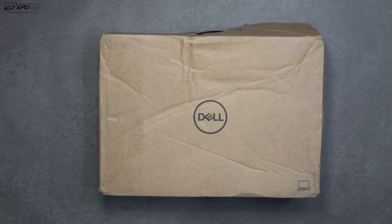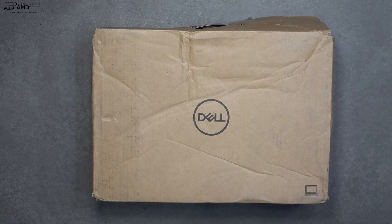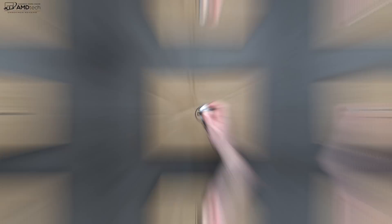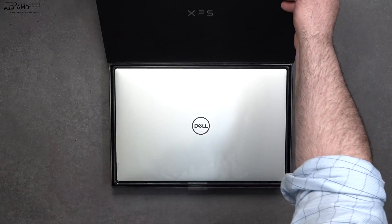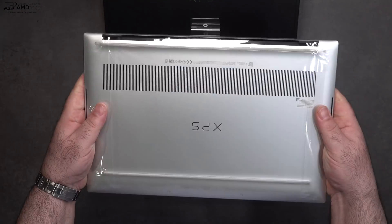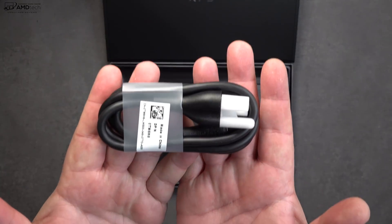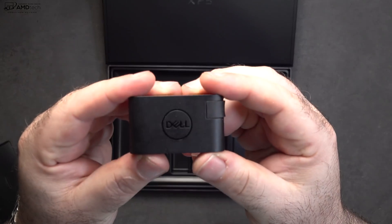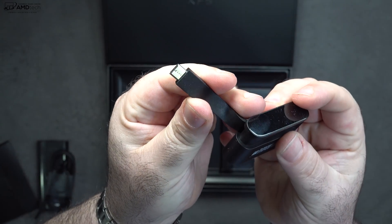Speaking of the box, it certainly has seen better days — looks like FedEx had their way with it. If there's any internal damage or the XPS 15 is damaged in any way, FedEx will be hearing from me as well as Dell. Once we open it up, we see very premium packaging from Dell. Lifting the lid you're greeted by the unit itself — feels very premium and high-end. You get some documentation, an extension cord, and a 130-watt USB-C power adapter. They also include an adapter in the box with an HDMI port and a USB-A port, since there's no longer a USB-A port on the device.